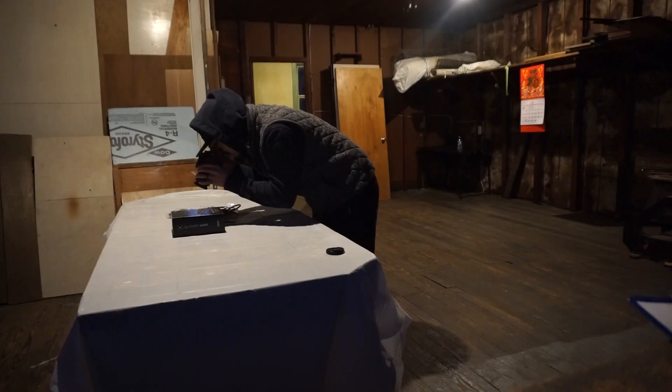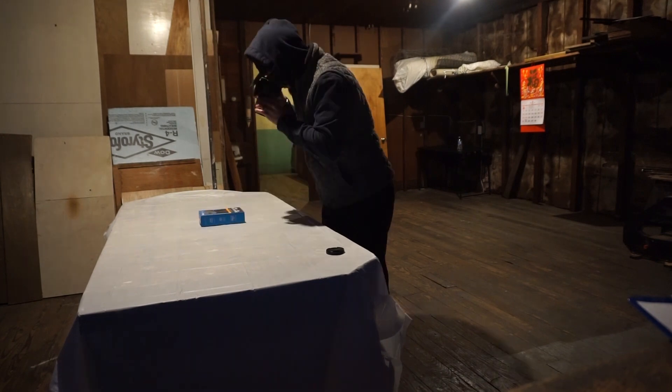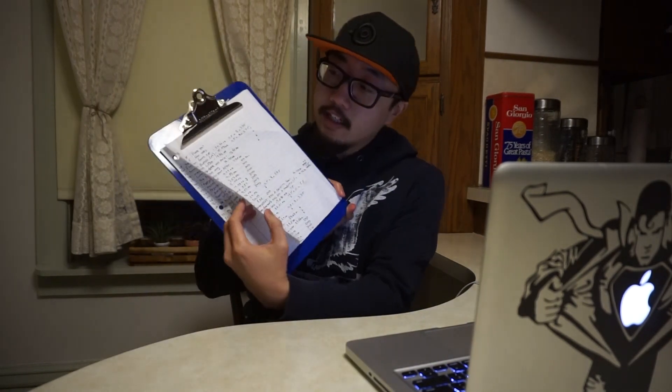Next thing we need to do is take a picture of everything. At this point I have all the items that I want to list — all 50 items. I have the name, title, and also the weight of everything in addition to what box dimension I'm going to use for each particular item. This took me a couple of hours. And now I'm going to list them all on my eBay profile.